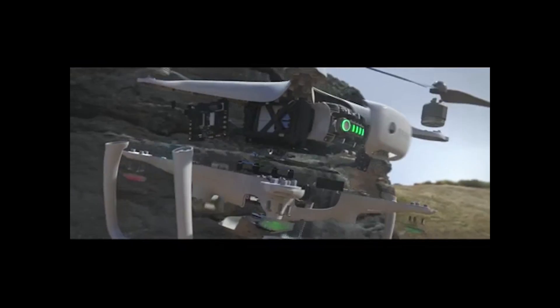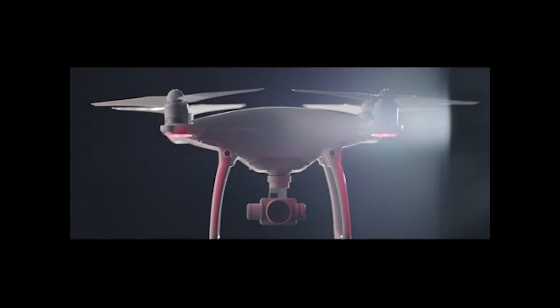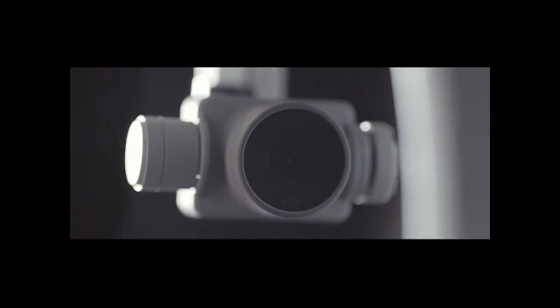First is the new magnesium core. The core is lighter, stronger, and is going to provide more stable video. Secondly, they moved the gimbal up — they stabilized it by adding another arm and moved it up into the body, which makes it more centralized into the aircraft. This again provides more stability for video.